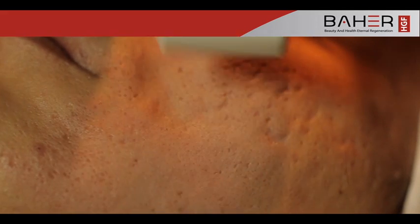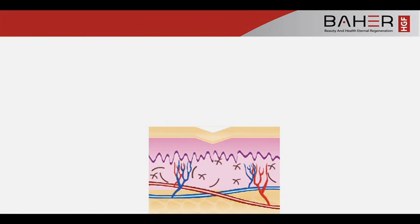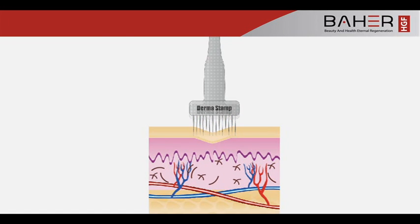This ingenious, non-invasive skin rejuvenation technique is great for all skin types. Mechanism of Action: The Dermastamp is used to create microchannels in the skin to repair damaged skin and increase product absorption.